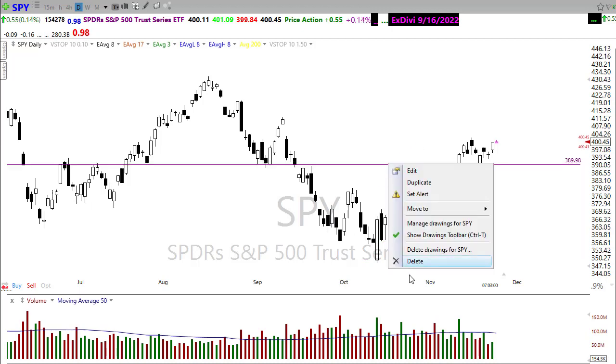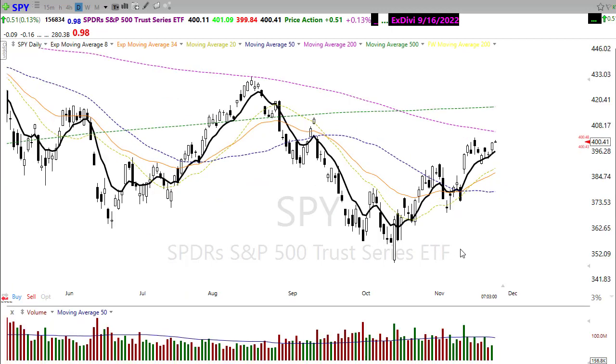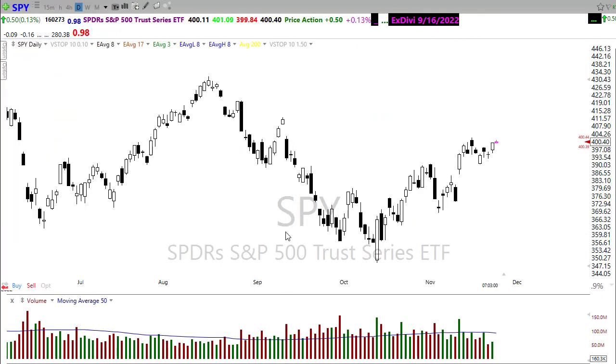Looking at the SPY technicals, one thing to watch carefully is the 200-day moving average. While we're well above the 500-day, notice the 500-day is just now starting to show a little turn to the upside, and that 200-day up here could be serving as a resistance area in the chart. Watch that closely.